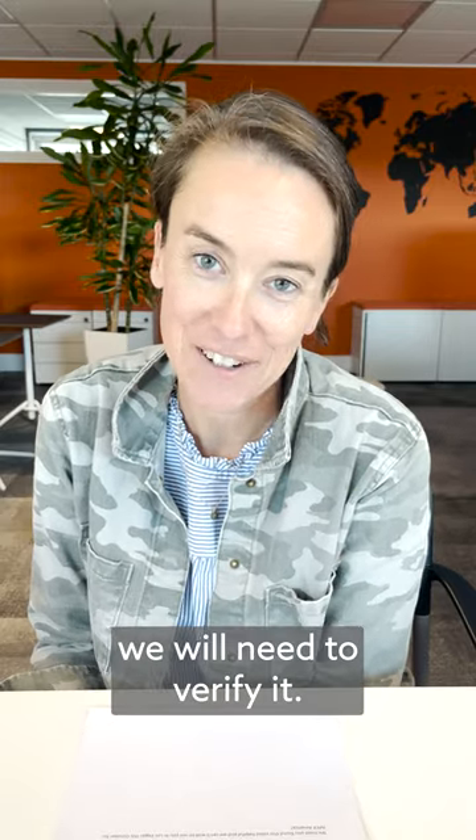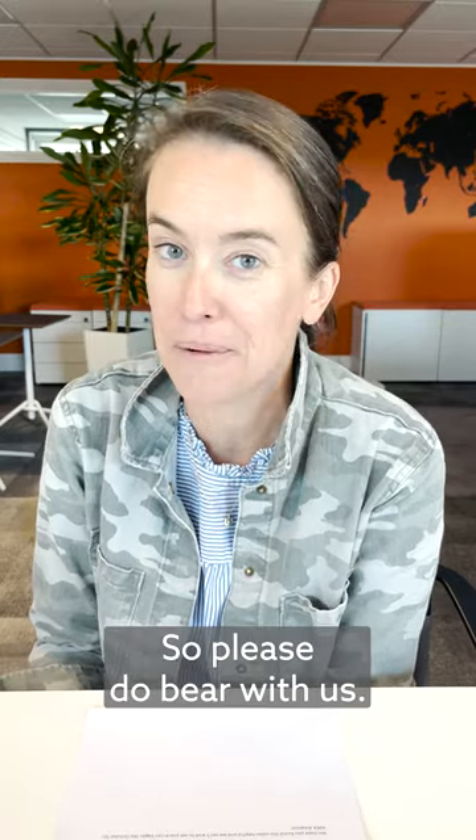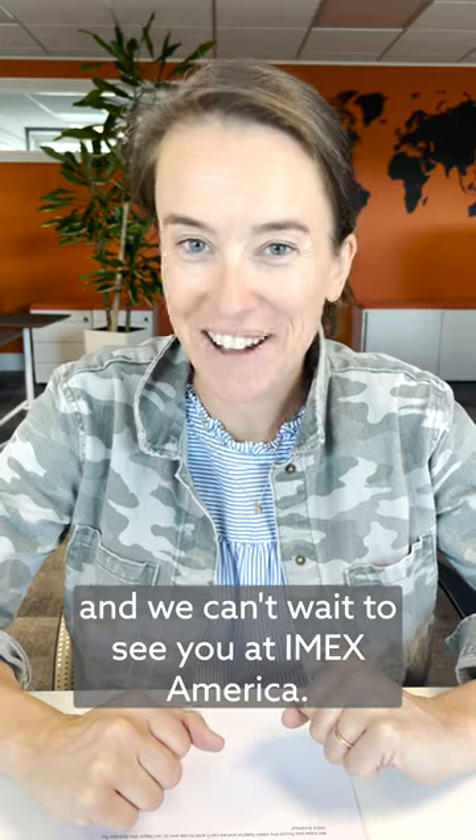Once you've submitted your application, we will need to verify it. This could take a couple of days, so please do bear with us. We'll then send you an email to say you're all registered to attend IMEX America 2023. We hope you found this video useful, and we can't wait to see you at IMEX America.